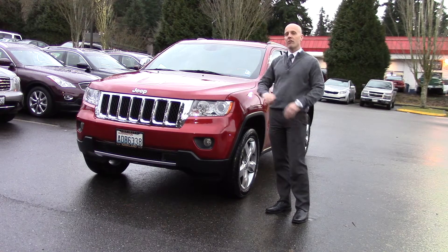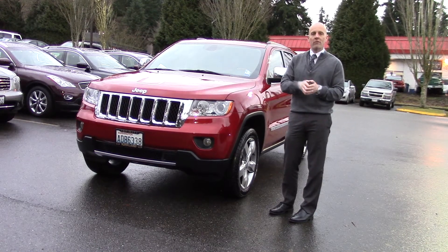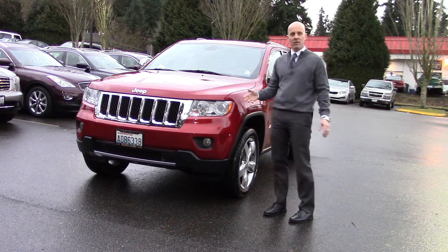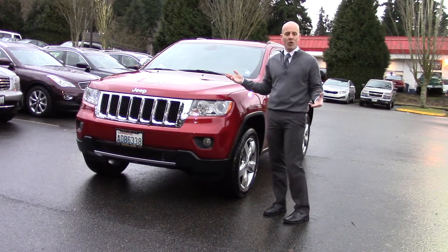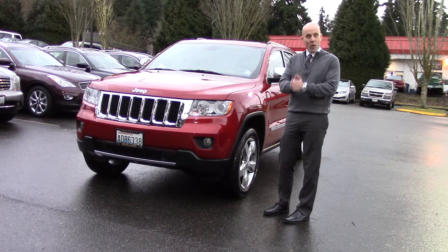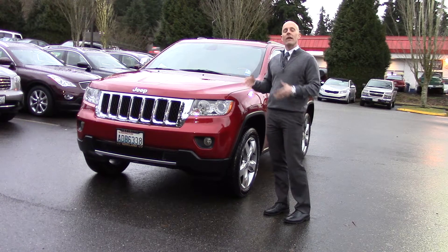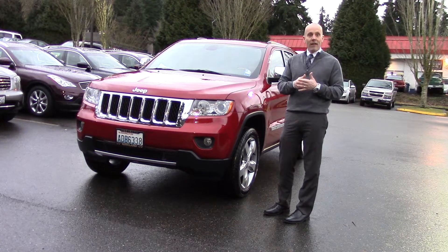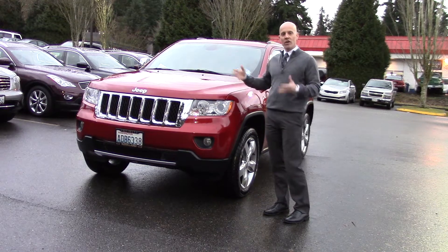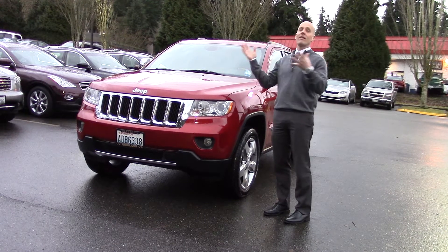This is an Overland. Overland means it has every single option you could possibly get. The Laredo is kind of the rental car version — you see a lot of them as rental car returns with cloth seats and no real equipment, though you can add leather, moonroof, and those goodies. The Limited comes with leather, moonroof, and all the goodies, and you can add some nice features like adjustable suspension and a panorama moonroof. The Overland comes with everything that's optional on the Limited.